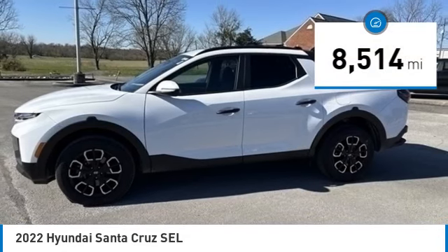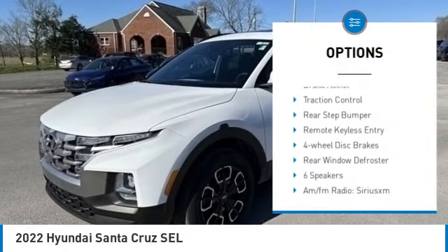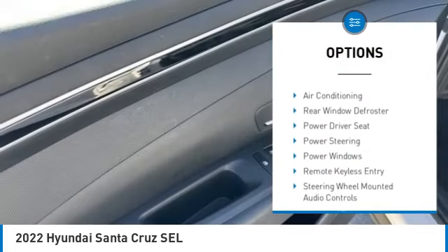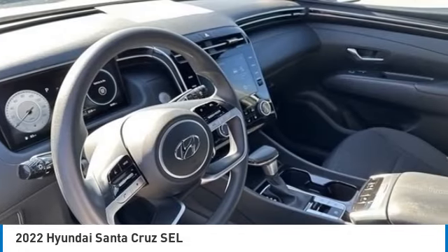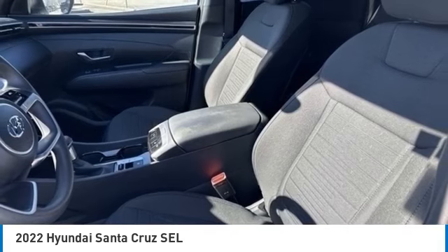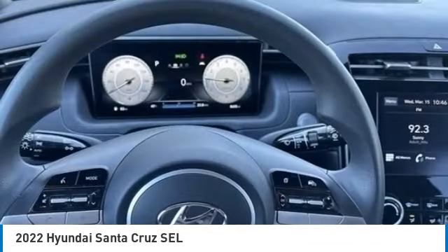Here are some of this vehicle's great options: blind spot monitor, electronic stability control, alloy wheels, rear spoiler, brake assist, traction control, rear step bumper, remote keyless entry, four-wheel disc brakes, and rear window defroster. A vehicle like this doesn't come along every day — come in and get it before someone else does.